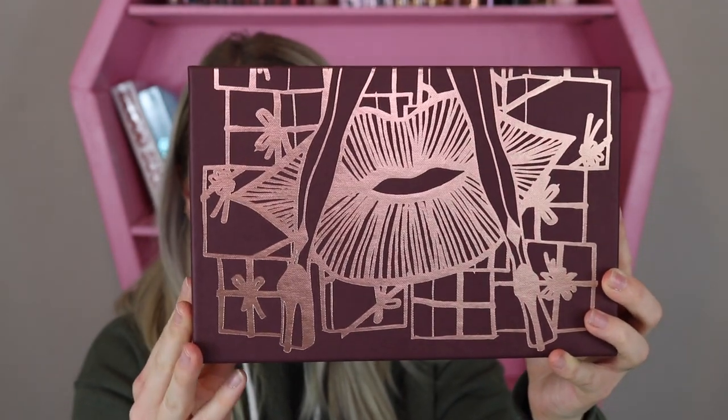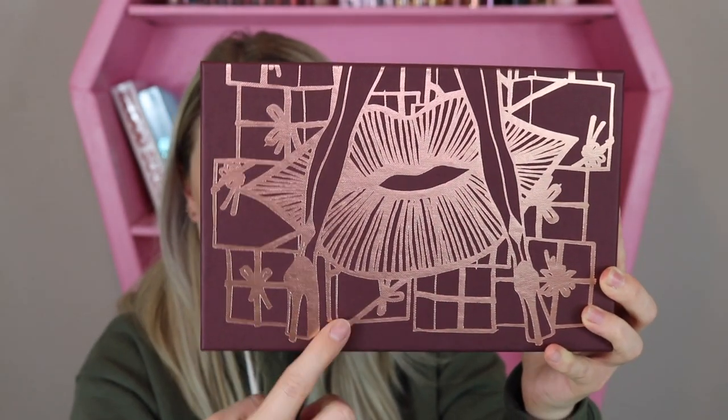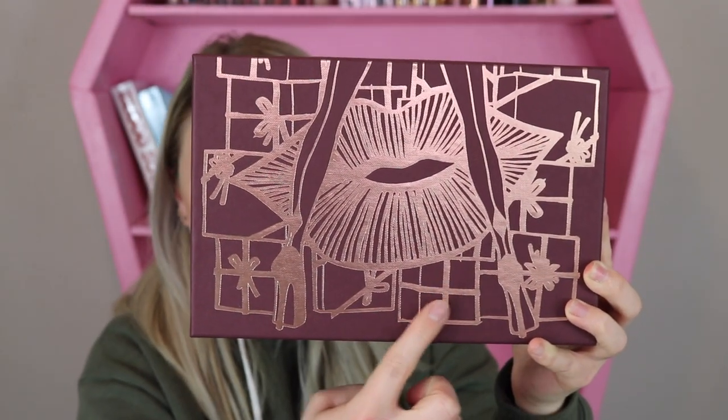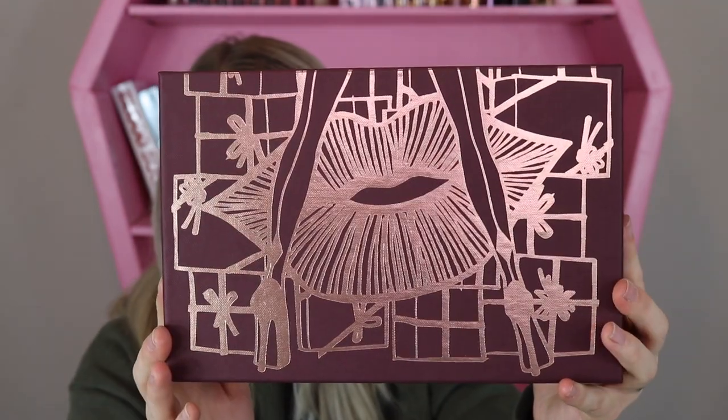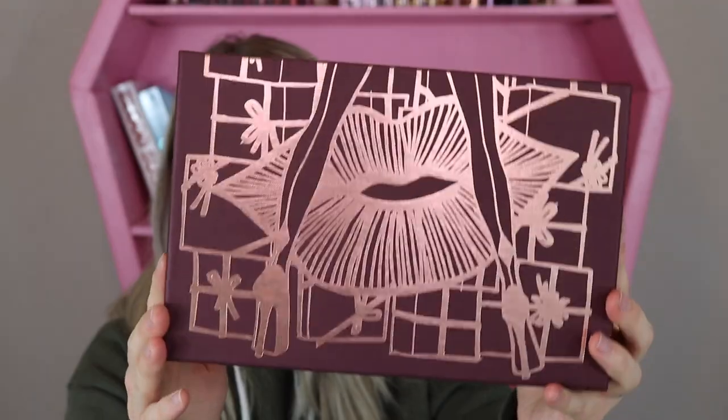It has a really cute design to the packaging — you can see lips in the background to symbolize the lip mystery box. We've got some legs with stilettos and presents or mystery boxes in the background. Very cute detail, and it's in this rose gold. It's actually a really nice, pretty solid box — I'm going to hold on to this one.